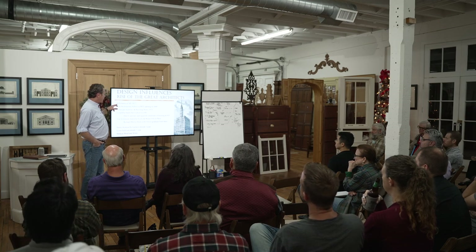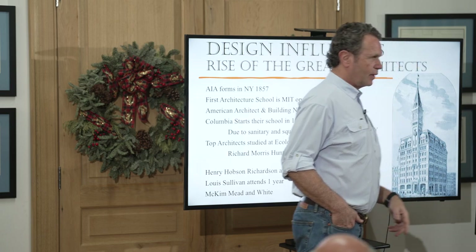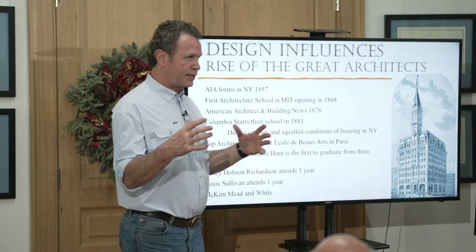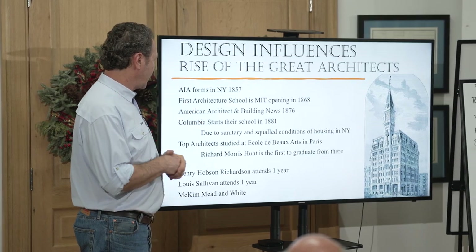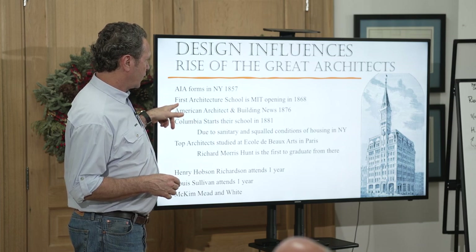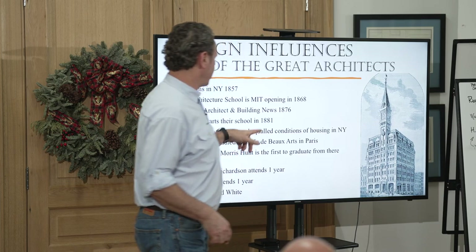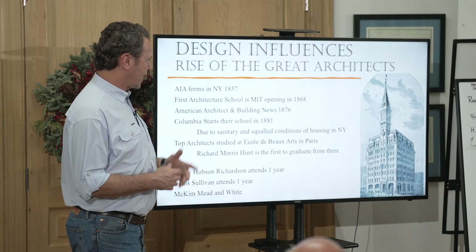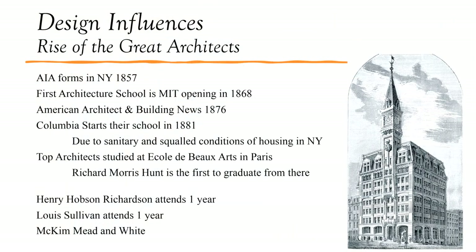The AIA formed in 1857 — who did that? Richard Morris Hunt. He was organized in his New York office and became the grandfather of the AIA. The first architecture program at MIT was in 1868, started by William Ware. The first architectural publication came in 1876, and then Columbia started their program in 1881.